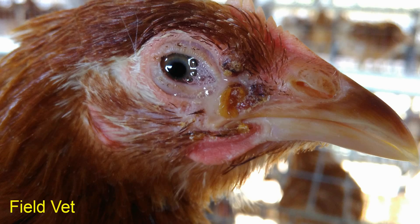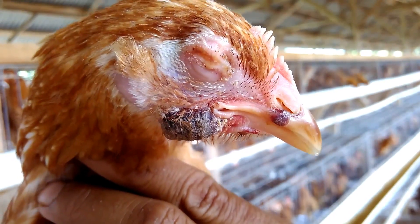In severe conditions, chickens will scratch their eyes because they feel itching around the eyes. There will be injury around the eyelids due to chicken claw scratches. This condition makes the area easy to secondary infection by bacteria.